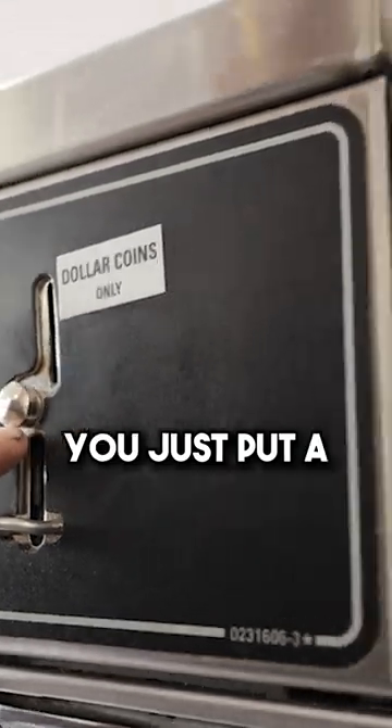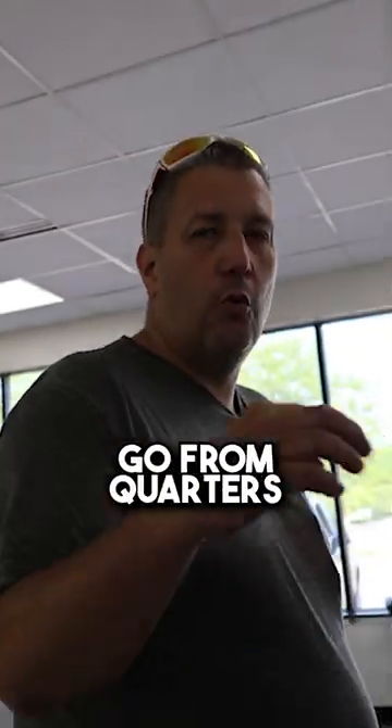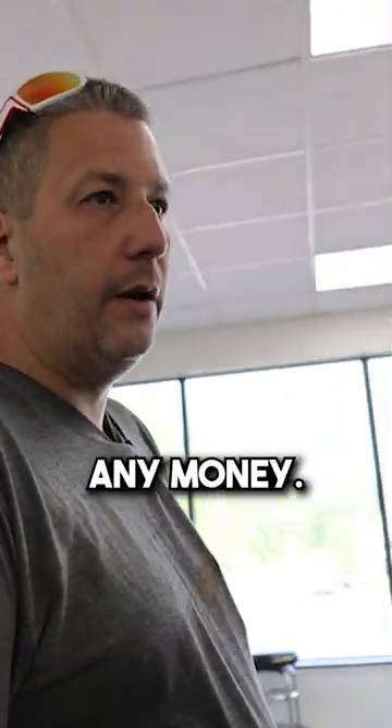Now here's the funny thing — they just put in new coin mechs. I can actually adapt my old ones to go from quarters to dollar coins without spending any money.